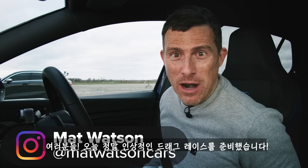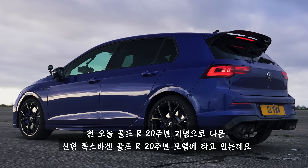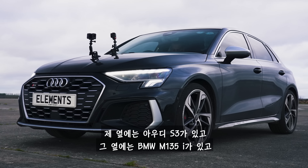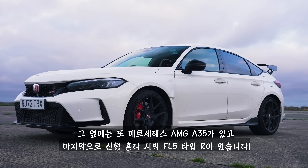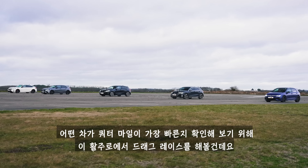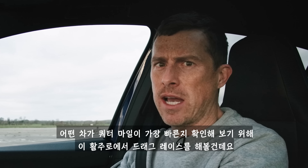Oh my god, I've got an amazing drag race for you. I'm sat in the new Volkswagen Golf R 20 Year Edition to celebrate 20 years of the Golf R. Next to me is an Audi S3, next to that is a BMW M135i, next to that is a Mercedes-AMG A35, and next to that is the brand new FL5 Honda Civic Type R, and we're going to drag race them up this runway to see which is the quickest over the standing quarter mile.